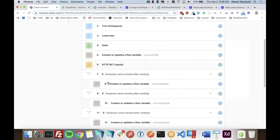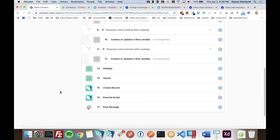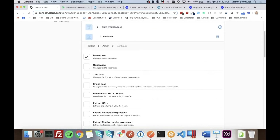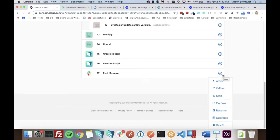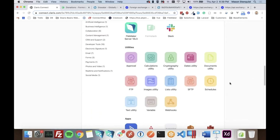There's a question about whether the text processing steps — trim, lowercase, hash — could be done in one step. Those appeared to be radio buttons rather than checkboxes, so probably not. Overall the reaction is that this is impressively easy to put together — you could probably build this flow in about an hour once you know what you want to do.